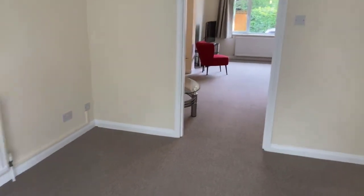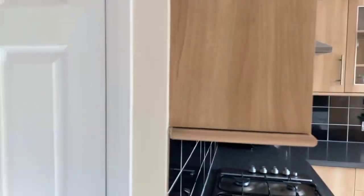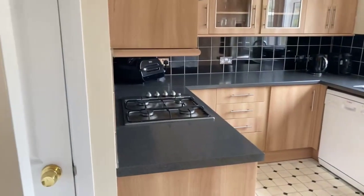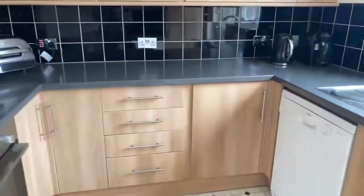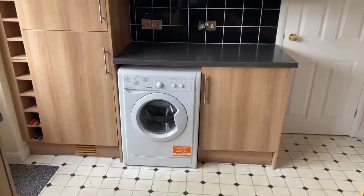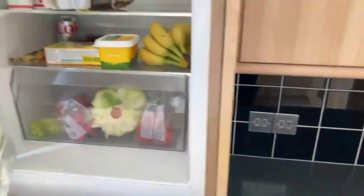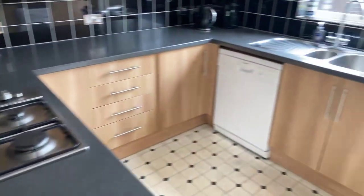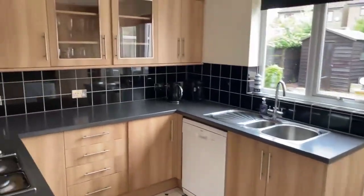I'm going to quickly take you into the kitchen first before I take you out to the garden, just so we flow around the house properly. Here's the kitchen — very nice. We've got plumbing for a dishwasher, a gas hob, built-in oven, and plenty of work surface space. Behind me we've got plumbing for a washing machine, built-in fridge, and built-in freezer. We've also got an under-stair storage cupboard. Everything you need — it's a nice square kitchen, a nice shape.